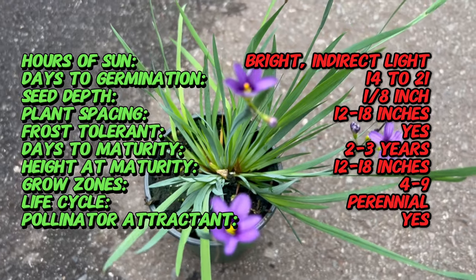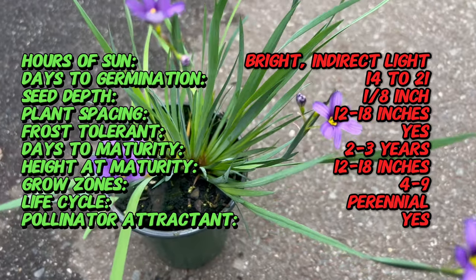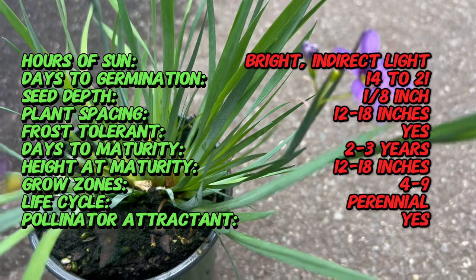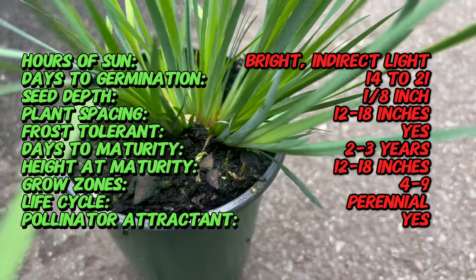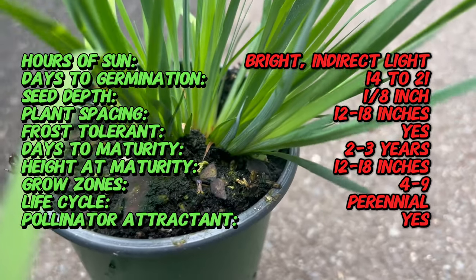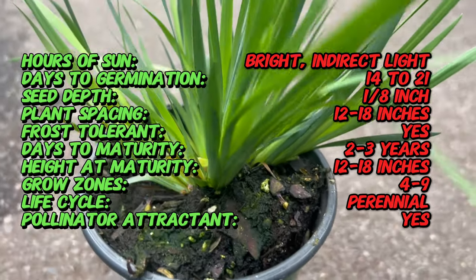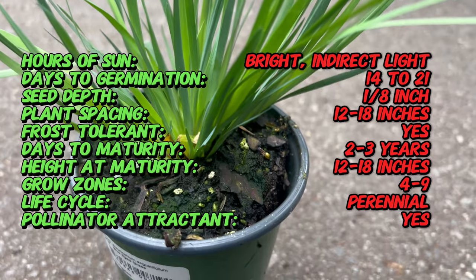Blue-eyed grass, native to North America, is a versatile perennial that can be found growing in a variety of habitats, from meadows to woodlands. Lucerne is a cultivated variety known for its compact growth habit and profusion of blue flowers. Blue-eyed grass has been admired for its beauty and resilience for centuries, earning a place in gardens and natural landscapes alike.